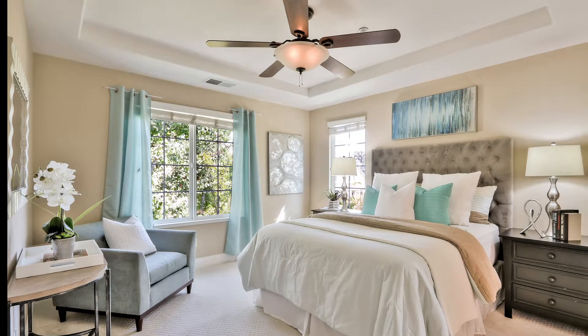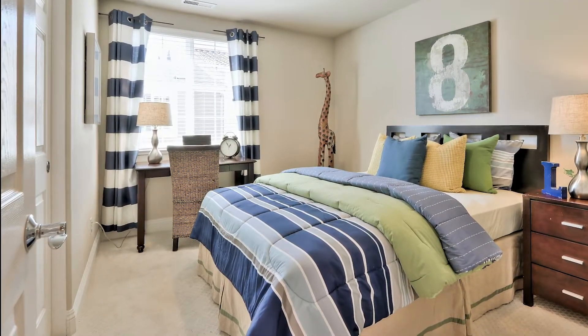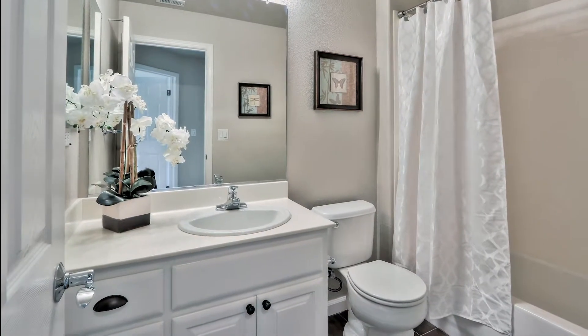All three bedrooms have been updated with brand new carpet and fresh paint. All the bathrooms have been renovated with tile floors and newly painted cabinets. I hope you enjoyed the preview of this home.